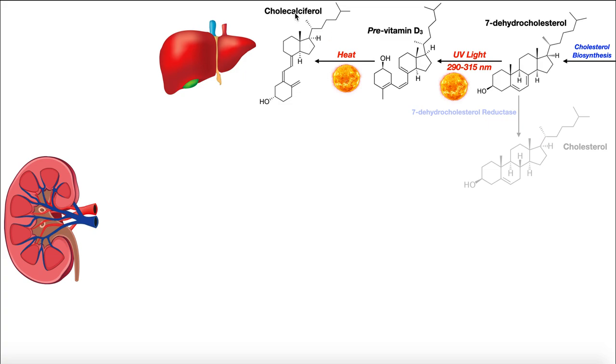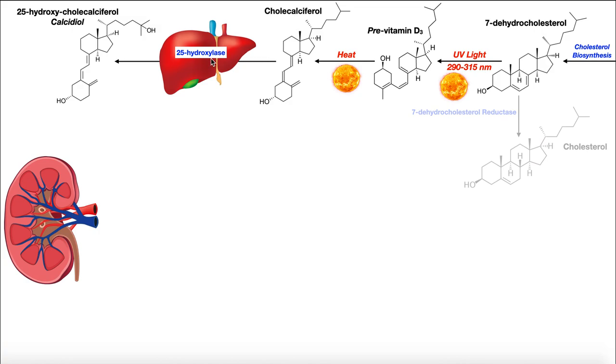Once cholecalciferol is formed, it travels in the blood bound to specific vitamin D binding proteins to the liver. In the liver, a P450 enzyme called 25-hydroxylase takes cholecalciferol and adds a hydroxyl group at the 25 position. The resulting molecule is 25-hydroxycholecalciferol, also called calcidiol — the 'diol' coming from the added hydroxyl group plus a residual one already present.